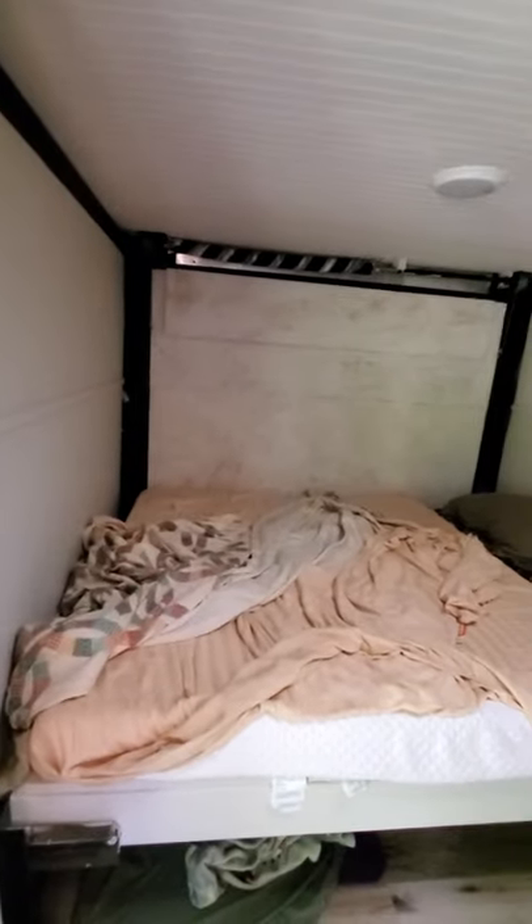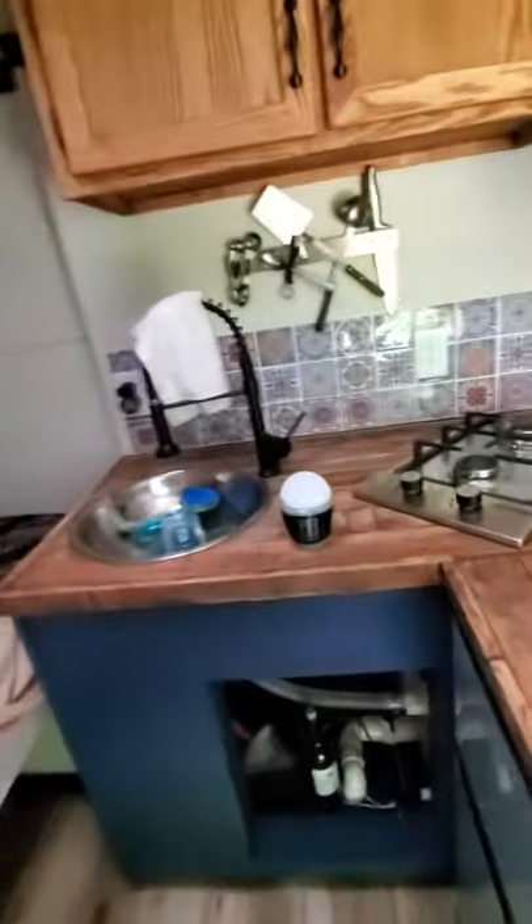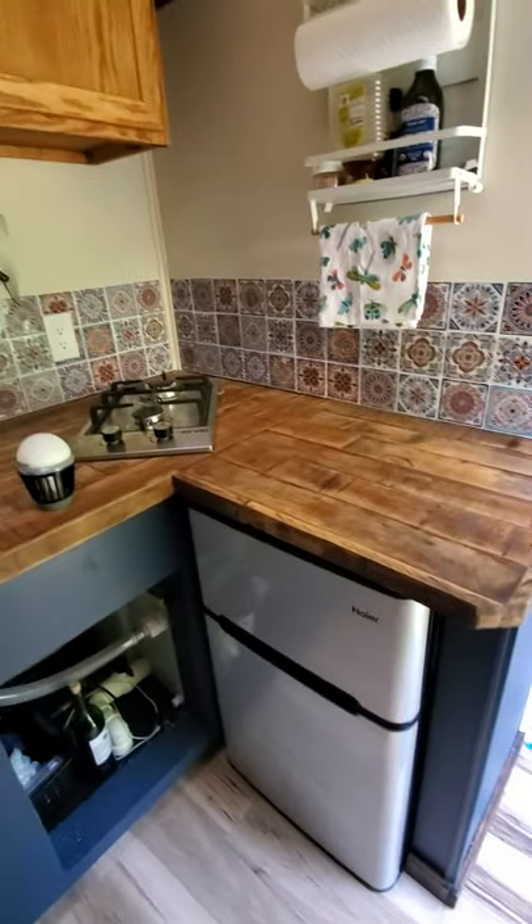Nice big queen bed, full kitchenette with the sink and fridge, and a nice fan to keep things cool.